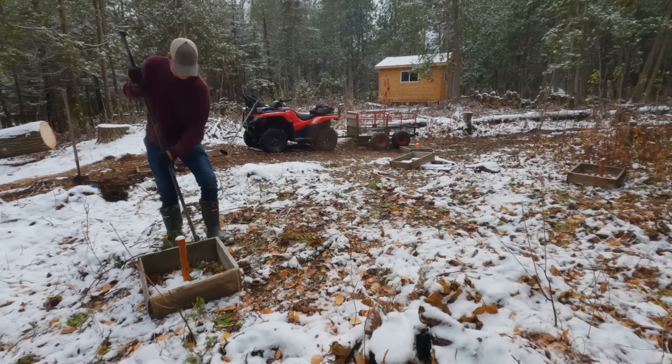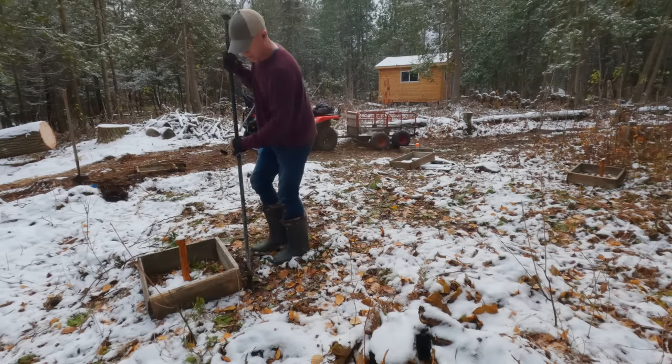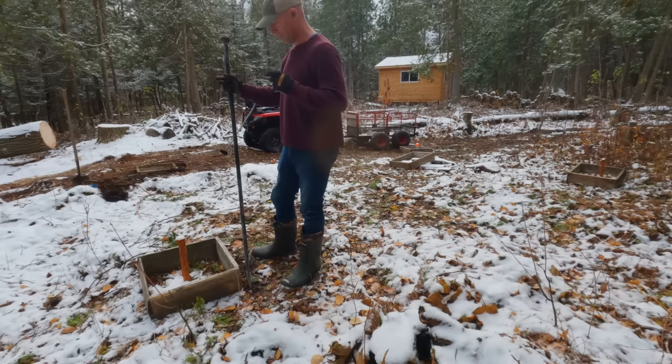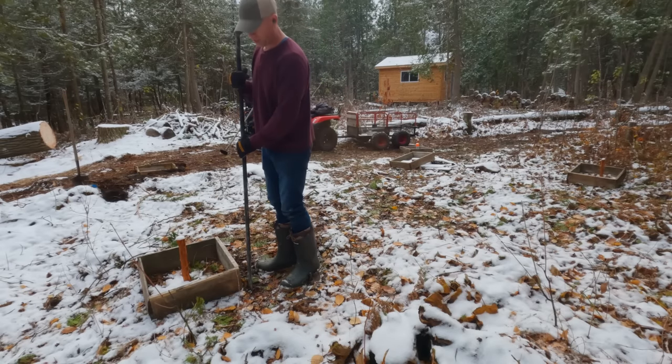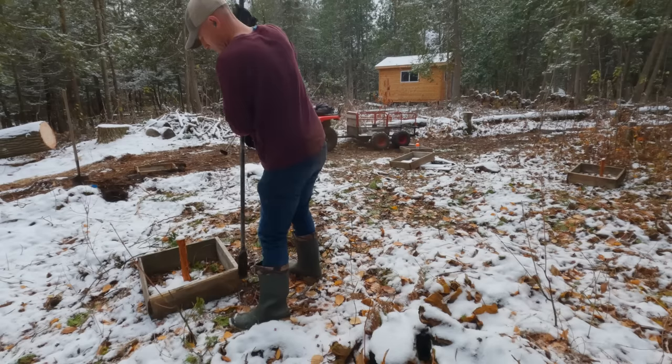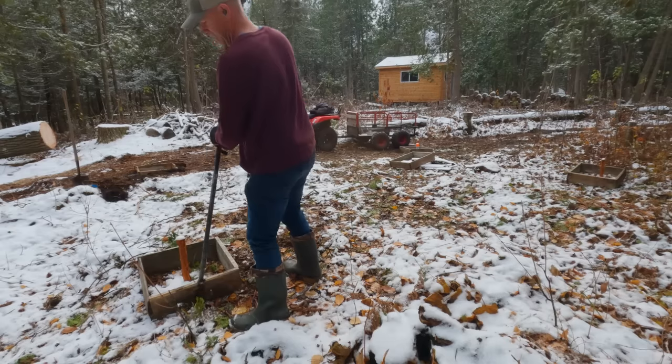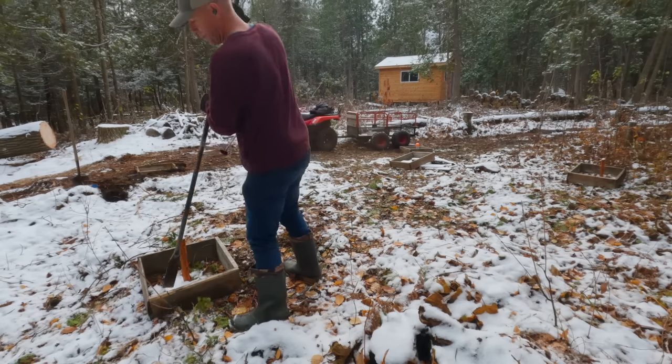Rock, rock. A lot of squish. The other good thing about this is this thing is not going to weigh nearly as much as my cabin does. I bet this will end up weighing a quarter of what that does. And if a foot sinks in a little bit and the deck bows a little bit, I'm alright with that.